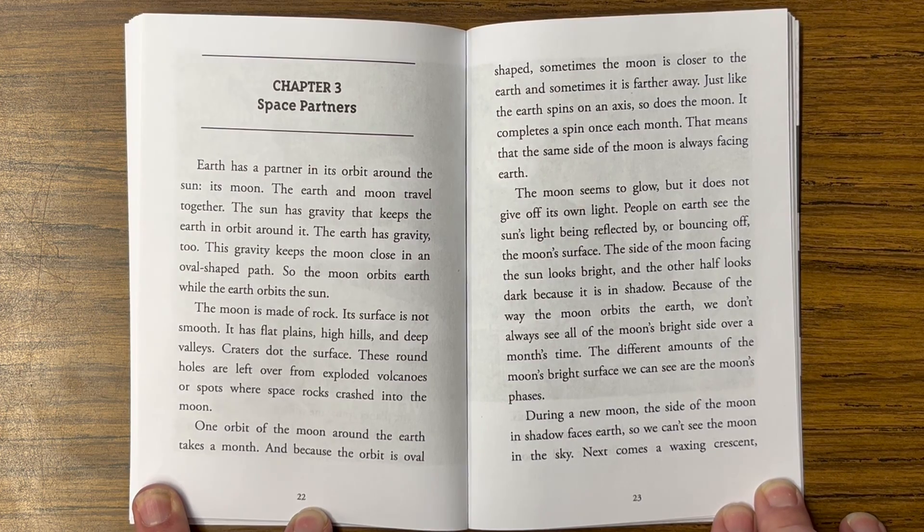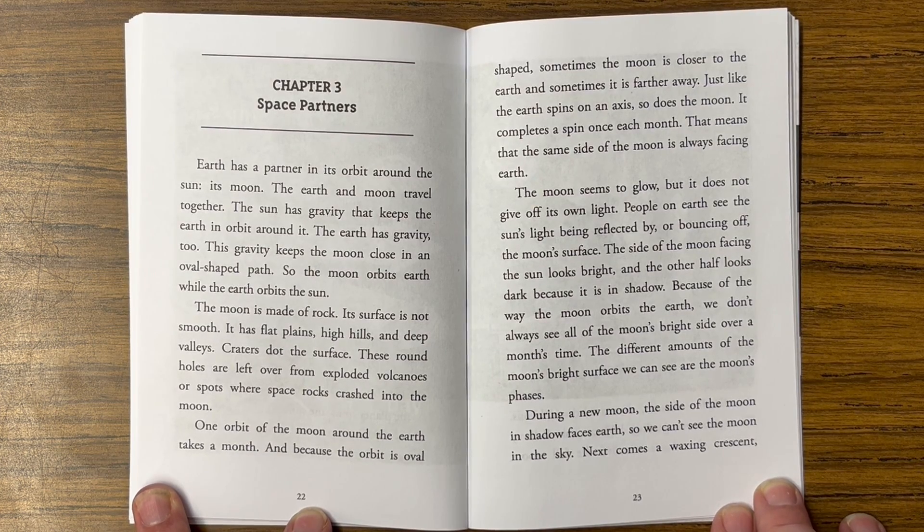The moon is made of rock. Its surface is not smooth — it has flat plains, high hills, and deep valleys. Craters dot the surface. These round holes are left over from exploded volcanoes or spots where space rocks crashed into the moon.